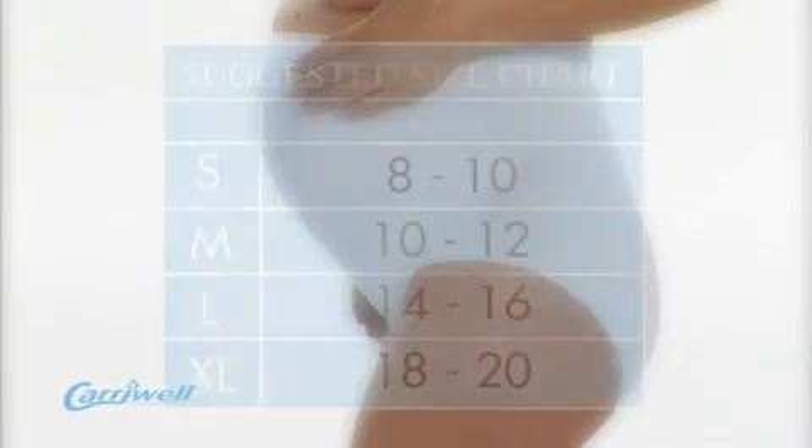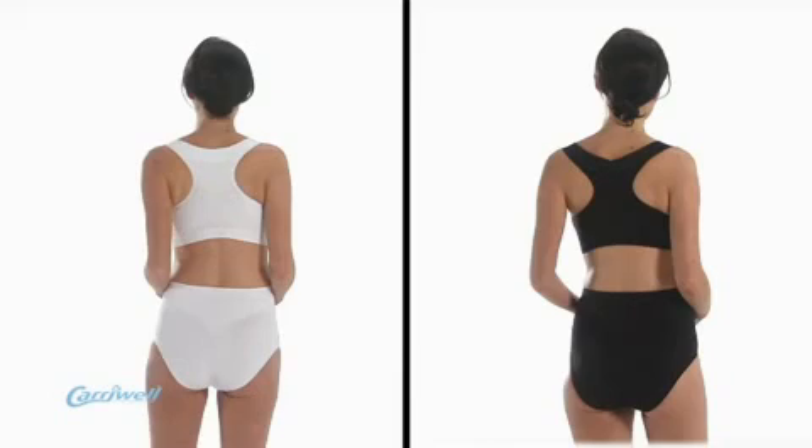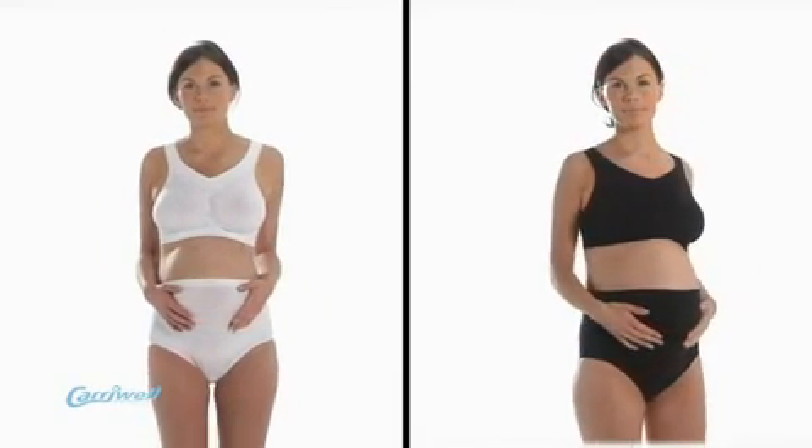It is available in small, medium, large or extra large, fitting UK sizes 8 to 20, and should be purchased based on the existing trouser size as it accommodates the growing bump. It is available in white or black and can be worn with a matching maternity bra.